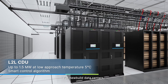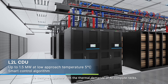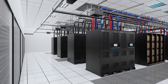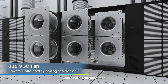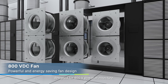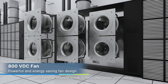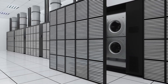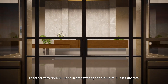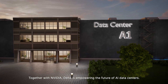For new build data centers, the built-in smart controlled liquid-to-liquid CDUs are designed to scale with the thermal demands of AI compute racks. Delta's next-generation fans, designed for 800 volts power architecture, offer energy-efficient in-row, in-room, and facility-level cooling. Together with NVIDIA, Delta is empowering the future of AI data centers.